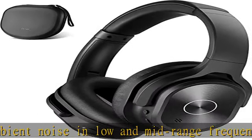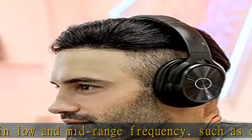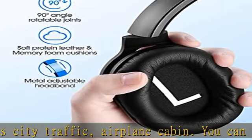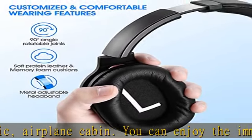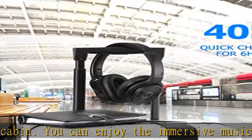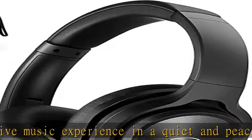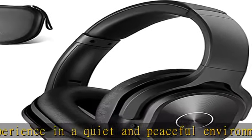Immersive sound and deep bass: equipped with 40mm large aperture drivers, the ANC headphones can deliver high-res audio sound and cultivating deep bass for you. More subtle detail of sounds would be noticed — the wireless headsets try to bring out the best sound performance.